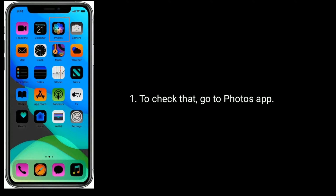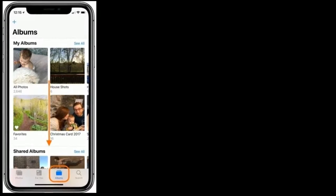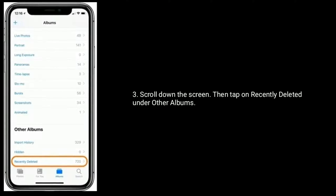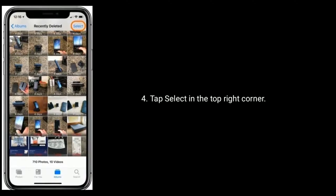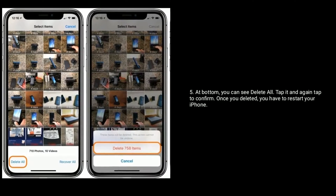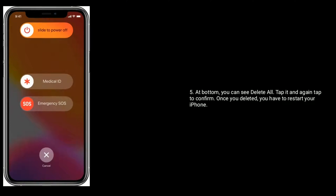To check that, go to the Photos app. Now select the Albums tab at the bottom. Scroll down the screen, then tap on Recently Deleted under Other Albums. Tap Select in the top right corner. At the bottom you can see Delete All — tap it and again tap to confirm. Once you've deleted, you have to restart your iPhone.